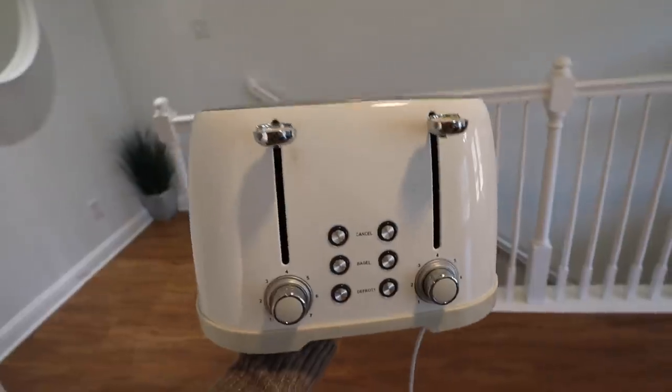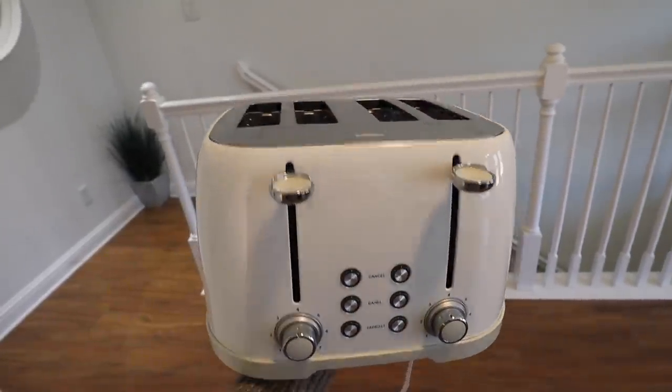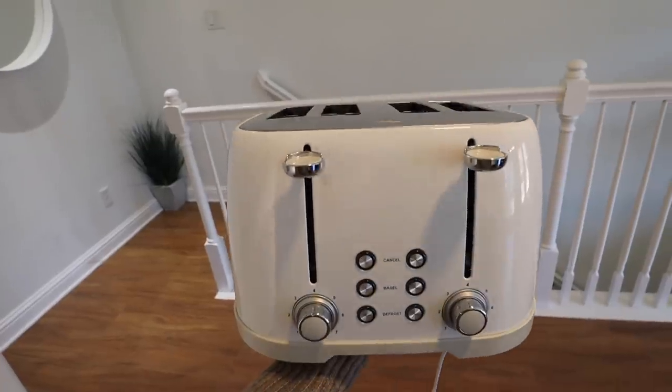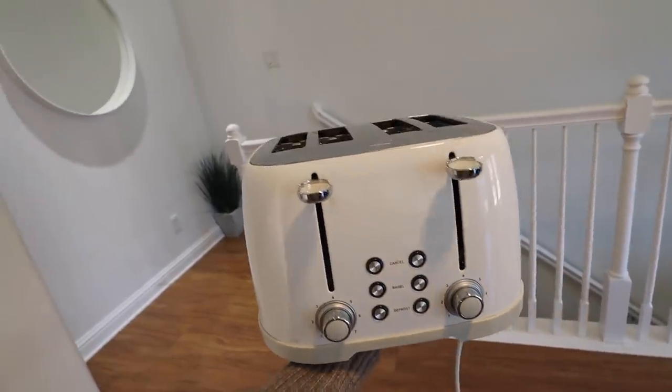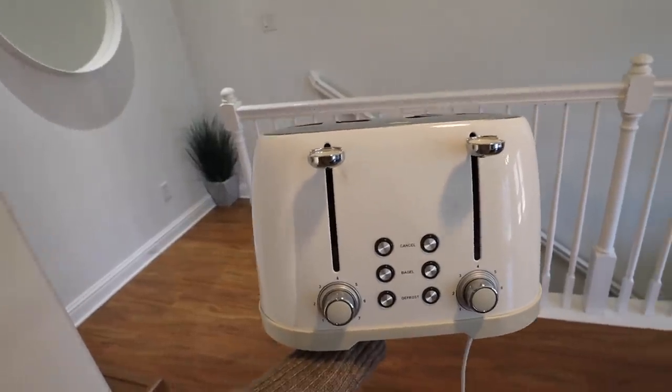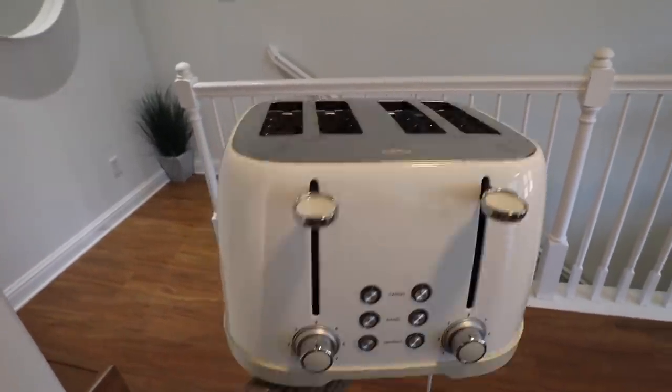I also have a knockoff Smeg toaster, which I clearly just replaced, so I'm probably going to give this to my cousin. But if you're just looking for a toaster, I would definitely recommend this — it was only like $40. If you're looking for a nice knockoff Smeg toaster, this one is only $40, it looks so nice. I'm going to give it to my cousin just because I needed to condense my counter space, but I love this. It's incredible, really good toaster.